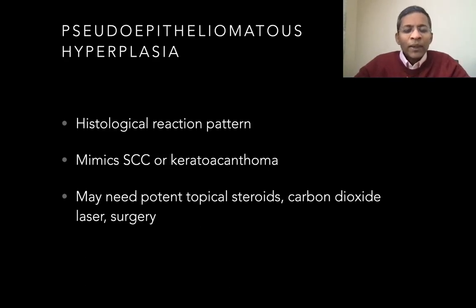Pseudoepithelomatous hyperplasia is a rare tattoo reaction which usually occurs in the red and the purple ink. It can mimic an SCC clinically and histologically. Treatment requires potent topical steroids, carbon dioxide laser, or even surgery.